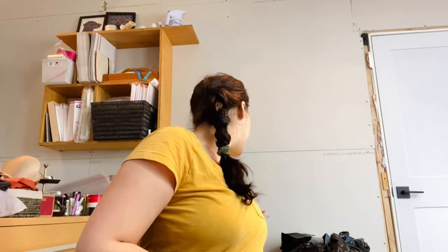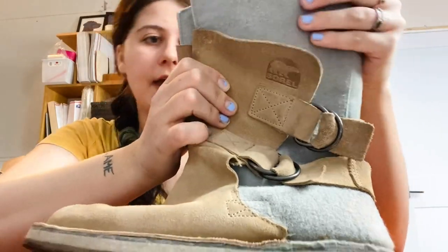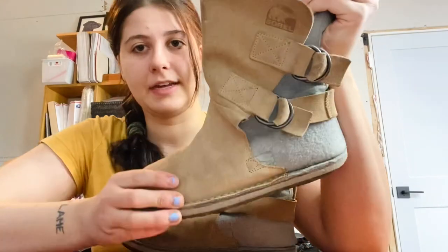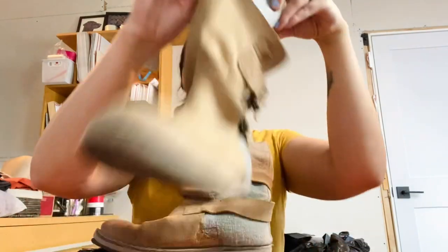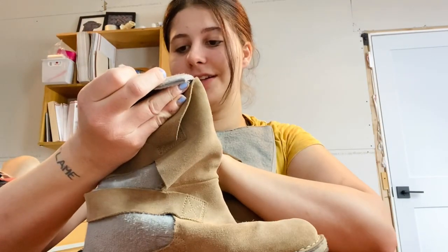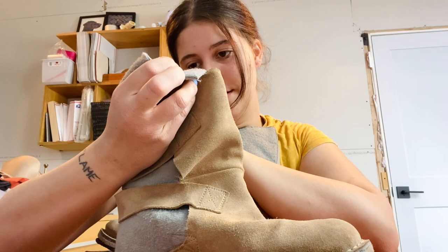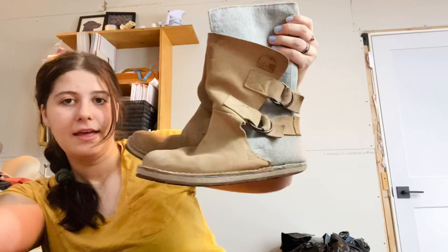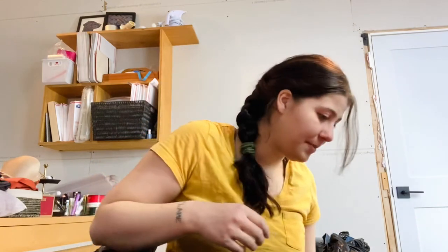I was actually pretty excited to find these next ones — I was surprised nobody else picked them up — these are Sorel. It's like a boot with a layered look. The size says US 4, which is confusing — they might be men's. I'll have to figure out the size on that, but Sorel boots sell super well so I was happy to find them.